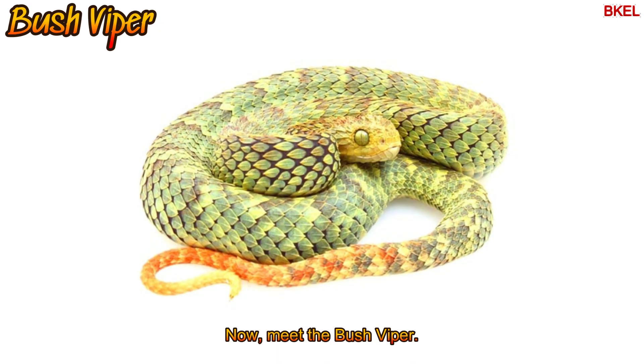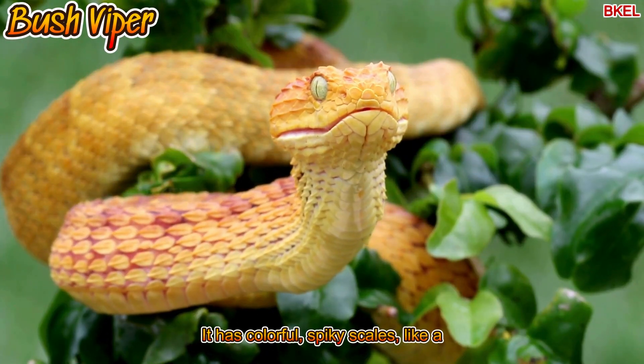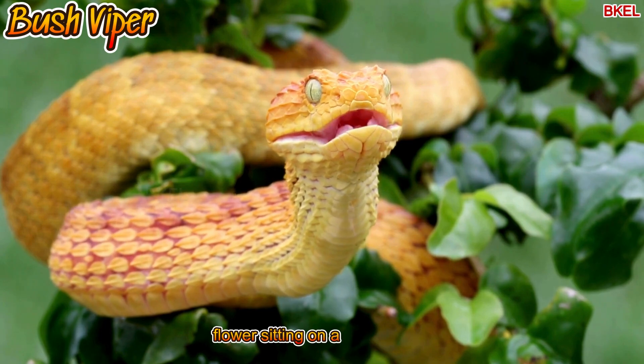Meet the bush viper. It has colourful, spiky scales like a flower sitting on a tree branch.